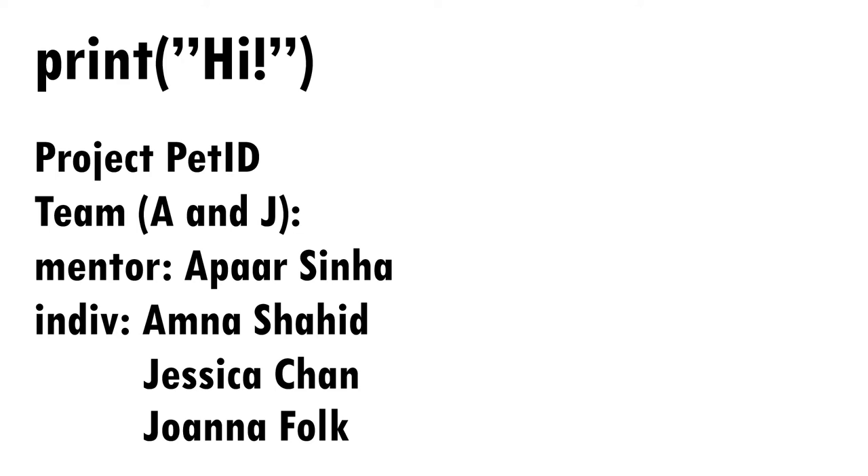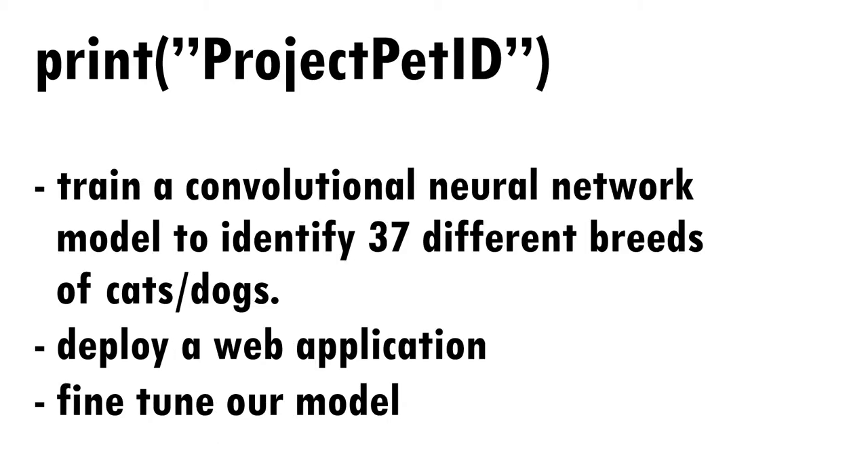Hi, this is Project Pet ID for Codelabs. Our team is A&J and our mentor is Apar Sinha. The individuals of the group are Amna Shaheed, Jessica Chan, and Joanna Folk. Over the past month, Team A&J has been working closely with our mentor to create Project Pet ID.